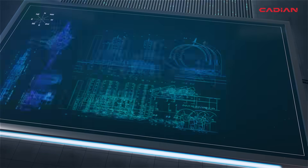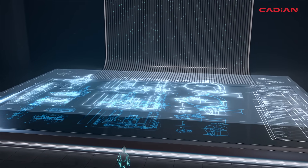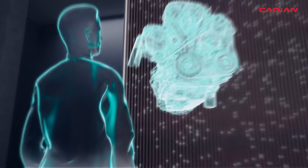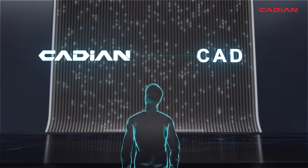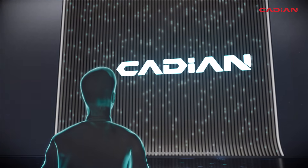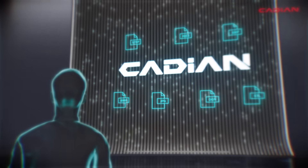With its pioneering technology, Cadian makes it easier to design all elements in the industry. DWG files created from Cadian are bi-directionally compatible with other CAD software, and Cadian supports various file extensions allowing interaction with multiple programs.